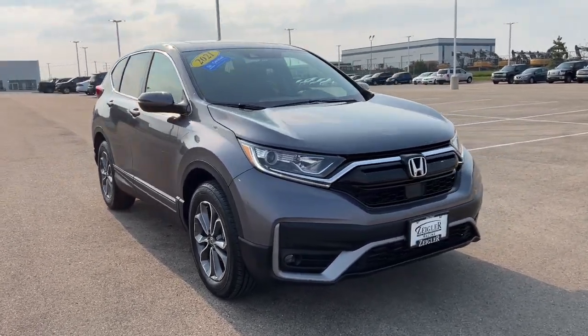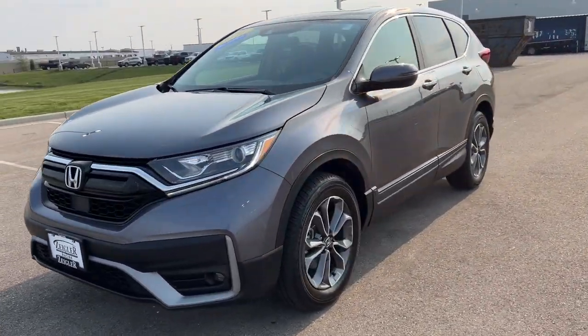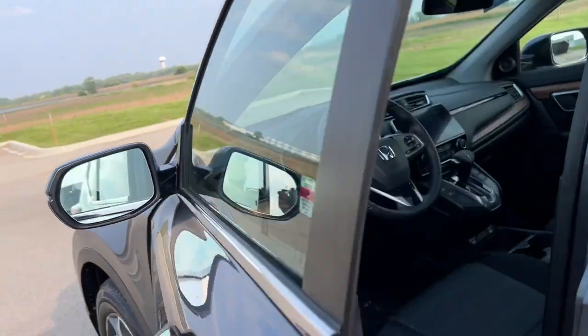Here we have a 2021 Honda CR-V EX with just under 5,000 miles. It's a beautiful gray color, with keyless entry and remote start as well.